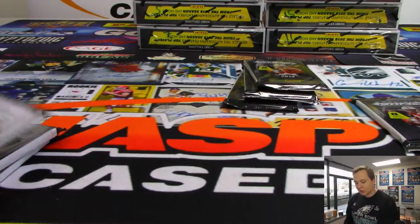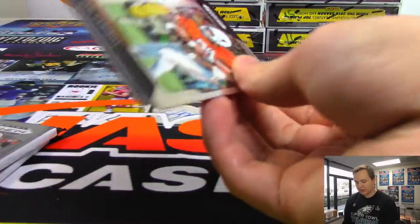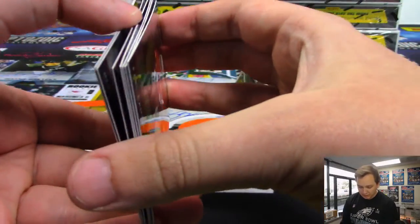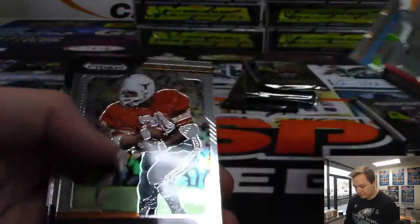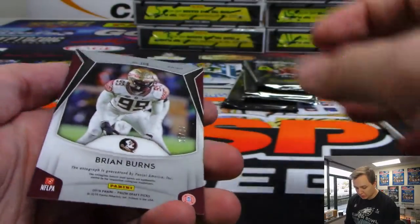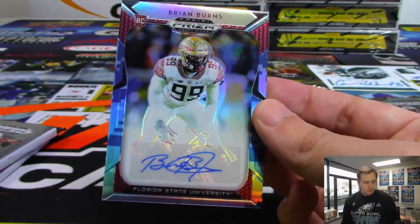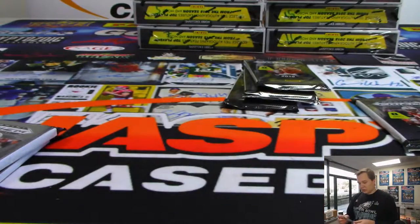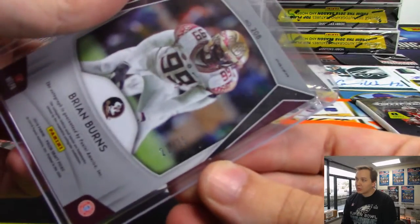Next one is pack 1 — it feels pretty thin. Alright, you got a nice Haskins — get that sleeved up. Aaron Rodgers and autograph number 25 is Brian Burns, camo auto from FSU, number 21 out of 25. Nice.